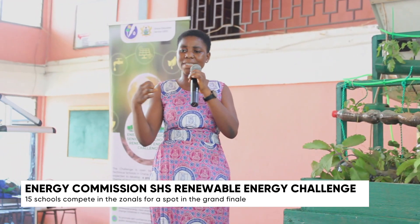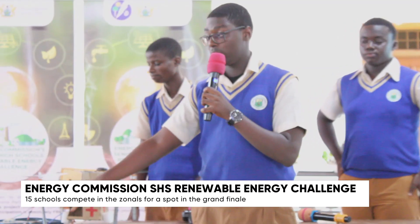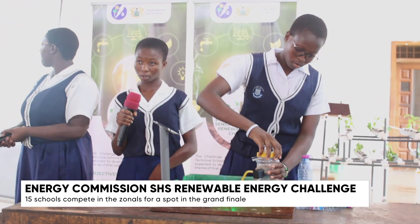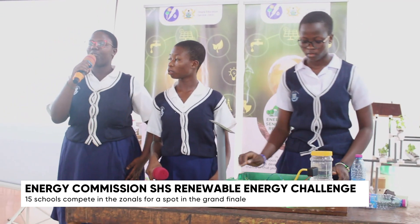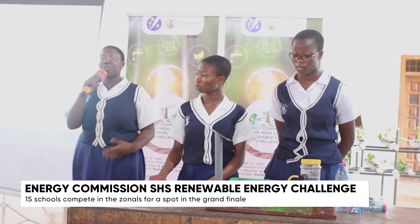From solar-powered vaccine refrigerators and cold storage systems to plastic waste converters, solar sterilizers, smart IoT aquaponics systems and more, 15 exceptional schools — each representing their region — have pushed the boundaries of innovation and redefined what's possible in renewable energy solutions.